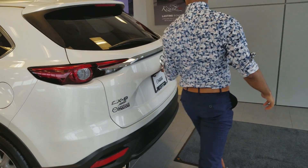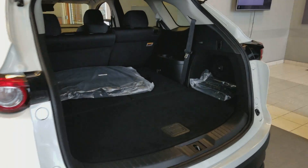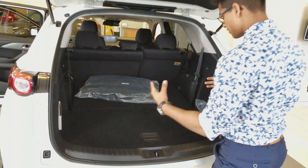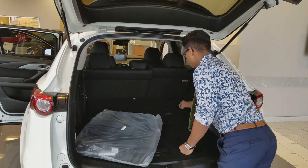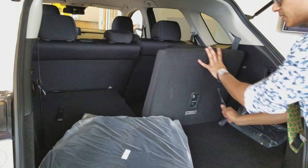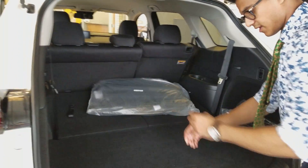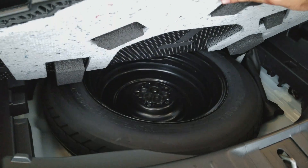Now I'll open the trunk and show you all the space that we have. The CX-9 comes with third row seating as well. It's very easy — all you do is pull this lever right here and the seat comes up, and it's very easy to knock it back down again, just like that. Right down here will be additional storage space, and under that will be your jack and spare tire.